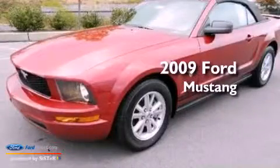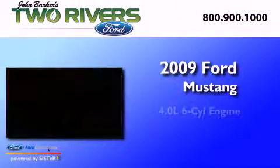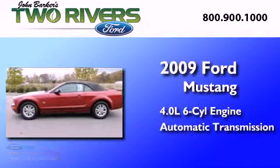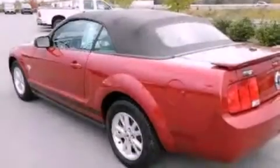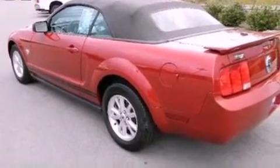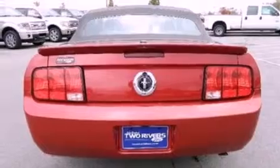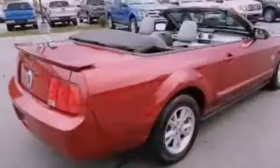This is a 2009 Ford Mustang. It features a 4.0-liter six-cylinder engine and an automatic transmission. Its top features include a multi-link rear suspension, a low-tire pressure indicator, aluminum wheels, and satellite radio.